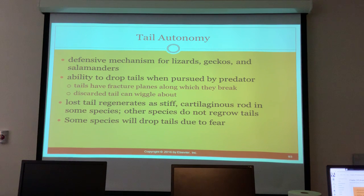The discarded tail can wiggle to distract the predator so the gecko can escape. Crested gecko tails do not grow back - they're called 'frog butts' when they drop their tail, and they are actually more valuable when they have their tail. In other species, the lost tail regenerates as a stiff cartilaginous rod, and some species will drop their tail even due to fear.